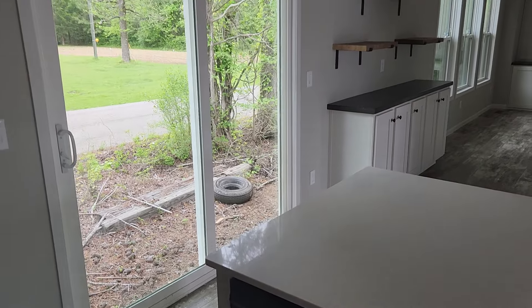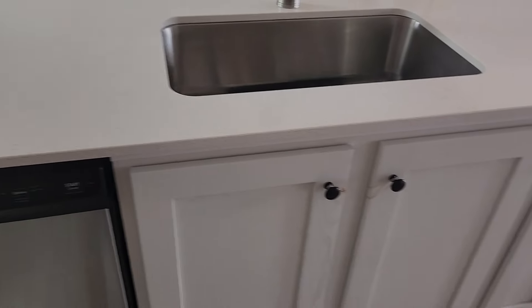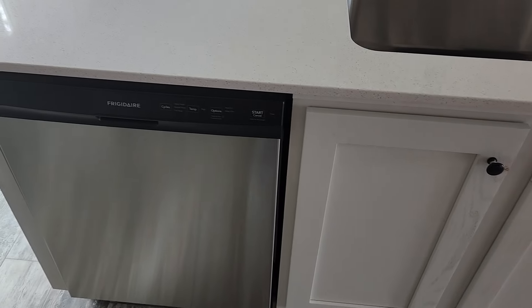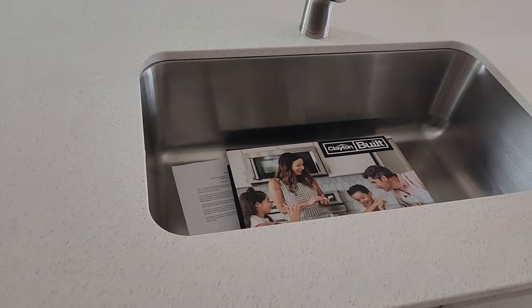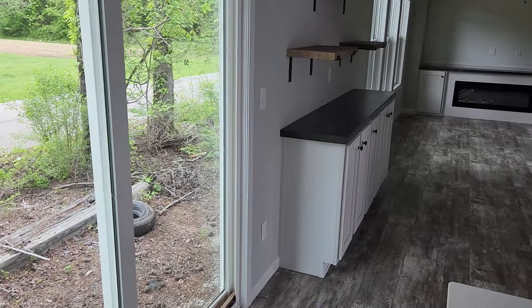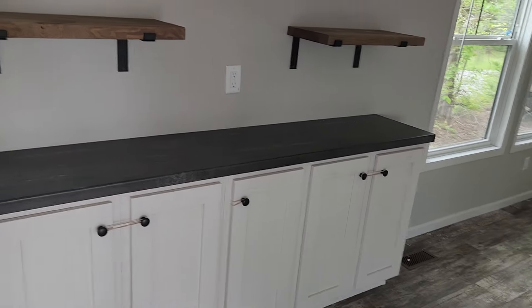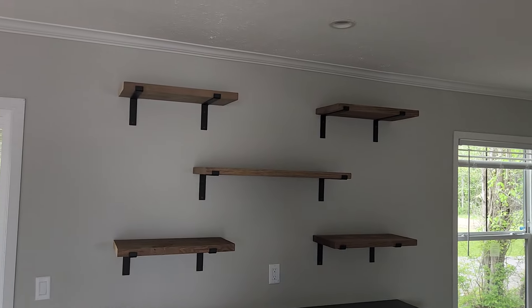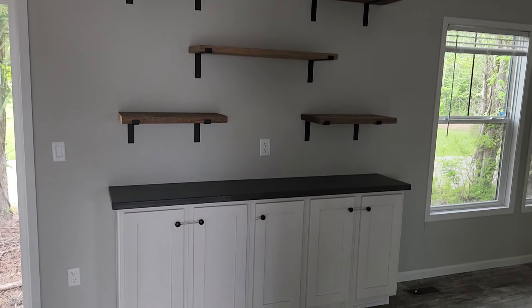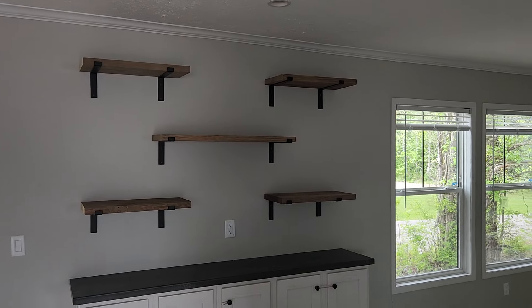You've got your patio door right there. More cabinets, there's your dishwasher. Got the farmhouse style sink with a pull-down springer faucet. Got more cabinets over here for your dining room area, and got those floating shelves up there. Very nice.